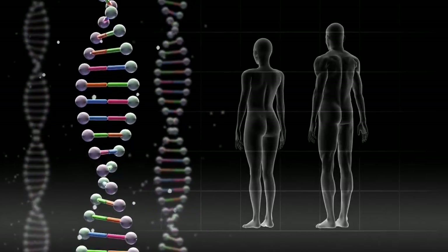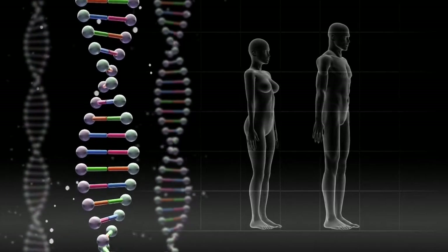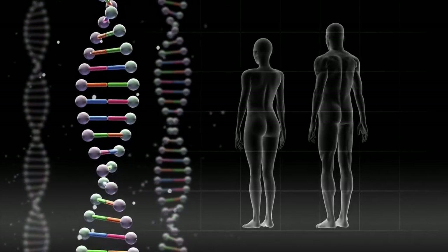Six months into the 21st century, scientists announced they had deciphered our genetic code. They now could read our DNA, the instruction set for how our bodies build and maintain themselves.